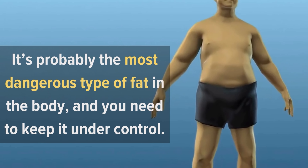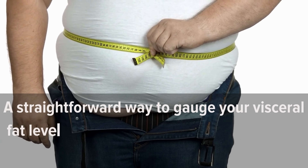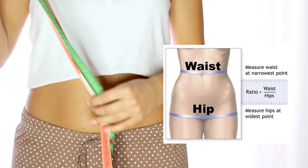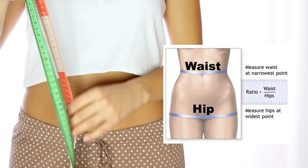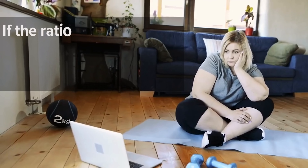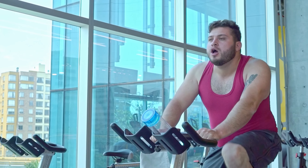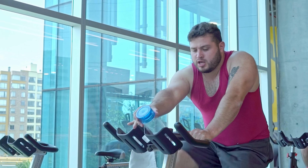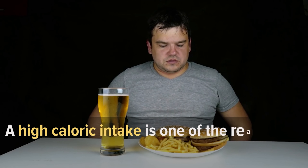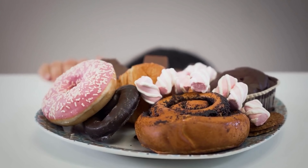Visceral fat should be your number one enemy in your fight against weight gain — it's probably the most dangerous type of fat in the body. A straightforward way to gauge your visceral fat level at home is to identify your waist-to-hip ratio: measure your waist and hip circumference and divide your waist dimension by your hip measurement. If the ratio is more than 1.0 for men and 0.85 for women, you've got excessive visceral fat.